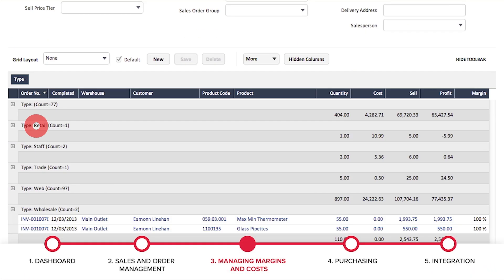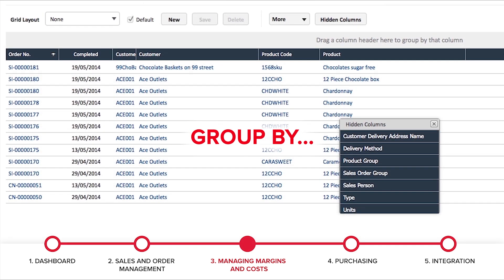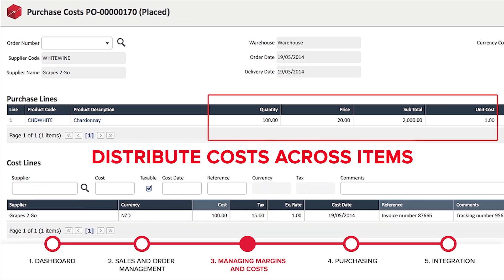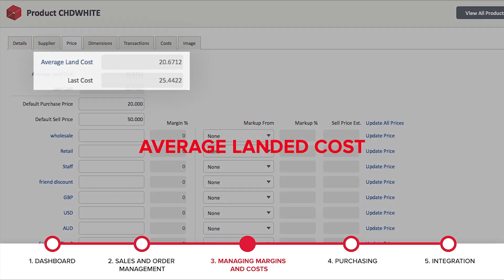Understanding true margin across all the different channels to market makes a big difference to overall profitability. Unleashed helps you manage your margin by channel and across salespeople, giving you visibility of performance across both. Useful too is making sure freight and import costs are properly attributed to each item. Landed costs can easily be calculated and distributed across your goods.